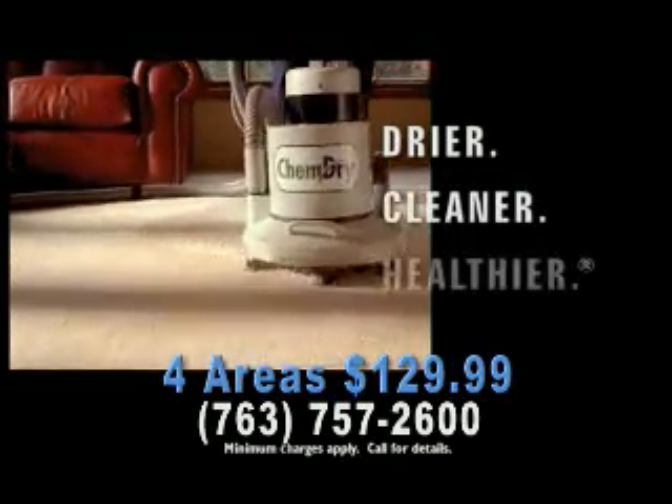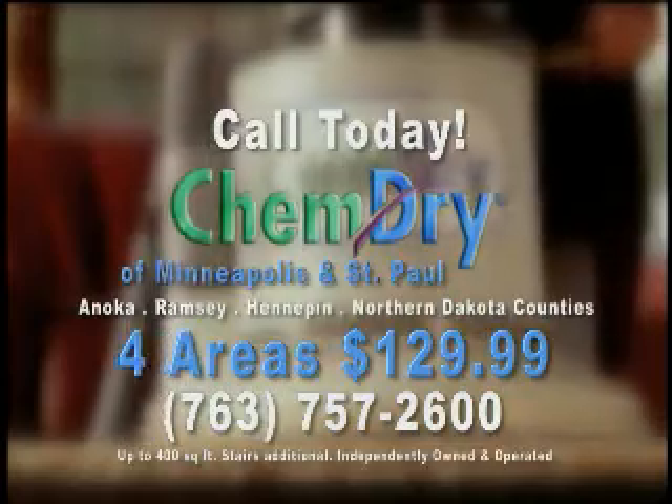So for dryer, cleaner, healthier carpets, don't wait. Call ChemDry today.